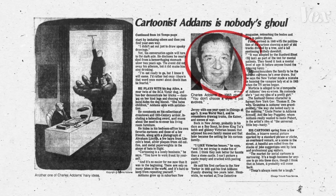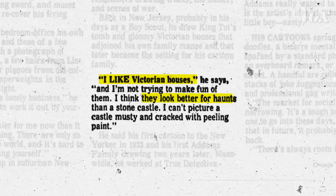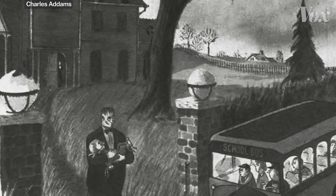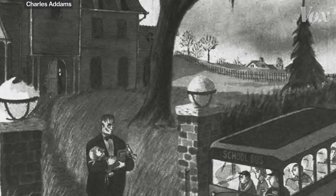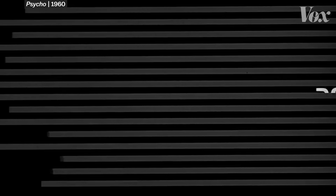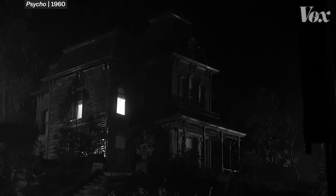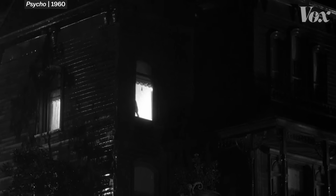Charles Addams later said in an interview that he chose it because Victorians are just better for haunts. It was here that the Victorian became permanently associated with horror, and by the time Alfred Hitchcock made his iconic film Psycho in 1960, audiences immediately recognized the Bates mansion as a place of unspoken dread, of something not quite right.